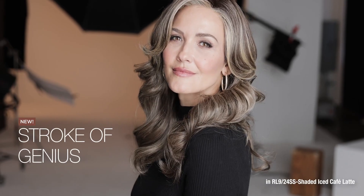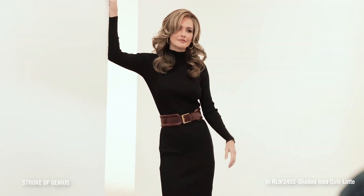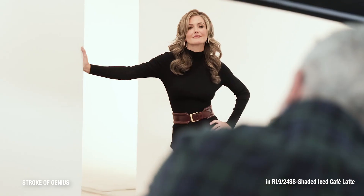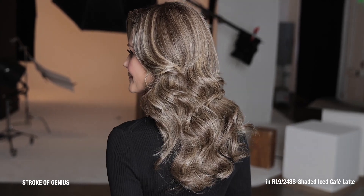Long, luxurious tresses and bouncy, beautiful curls are yours to flaunt in this Hollywood-inspired style. Brilliantly constructed with a temple-to-temple lace front, monofilament part and true-to-life heat-friendly synthetic fiber, this glamorous layered creation gives you full-volume fabulousness without spending hours in the salon.